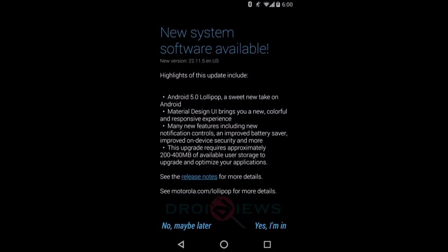Hey guys, in this video we're talking about the Android 5.0 Lollipop update for the Motorola Moto X 2014. Last year the Moto X got KitKat before Google pushed the update to the Nexus 4.